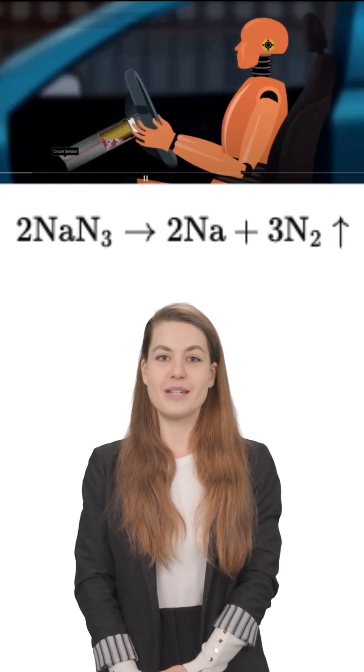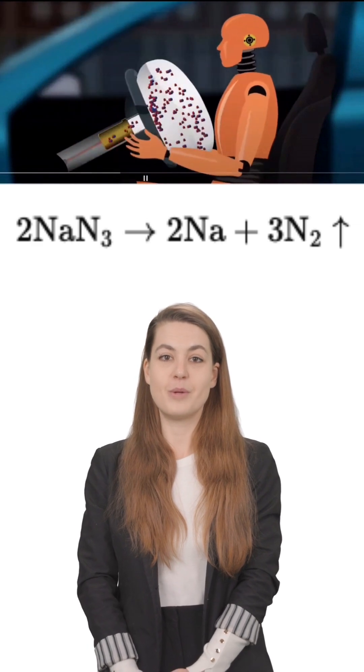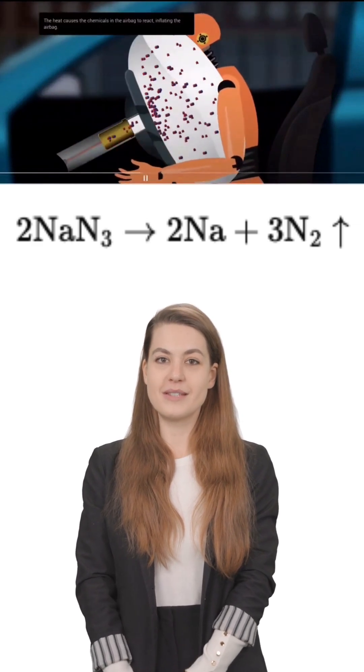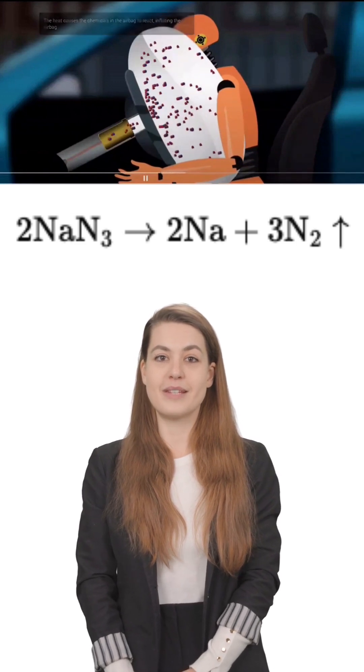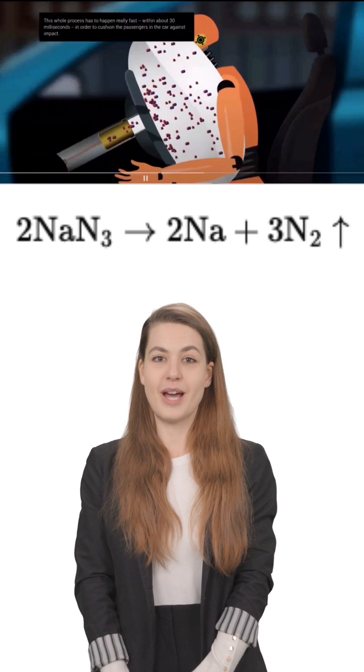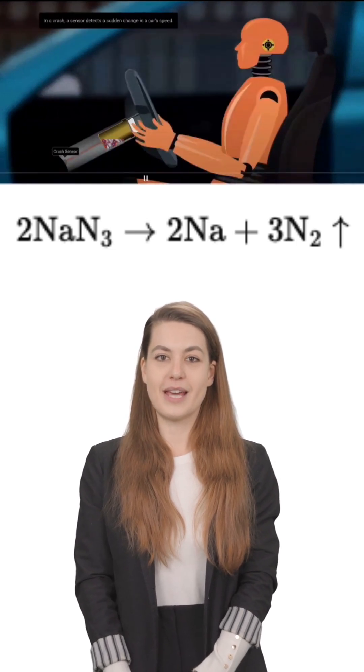Inside each airbag system is a chemical called sodium azide. The moment crash sensors detect a sudden deceleration, an electric spark ignites this compound. A rapid chemical reaction then turns sodium azide into sodium metal and nitrogen gas.